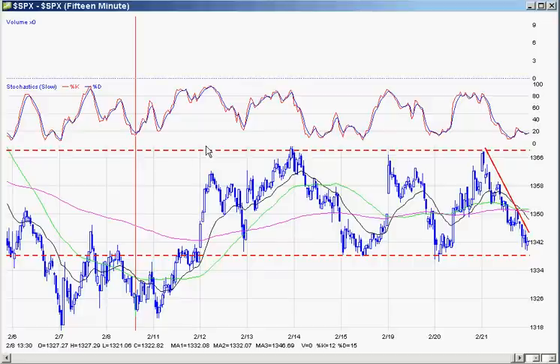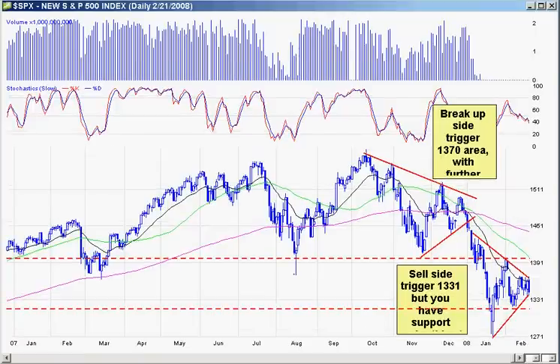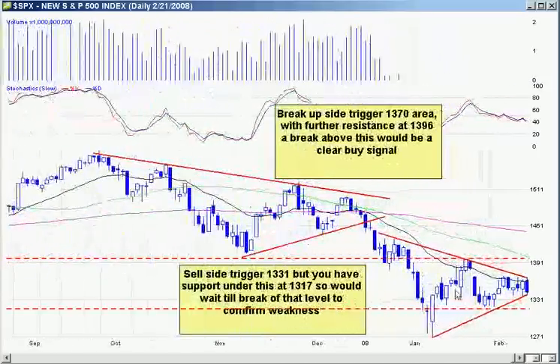Looking at the daily chart, we're right in this wedge triangle pattern right here. You could say we hit both limits today — the upper limit and the lower limit. Tomorrow looks like either we're going to trade in this range or we're going to make a break one way or another. The week closed today kind of setting up for a drop tomorrow morning, so we'll watch that closely.